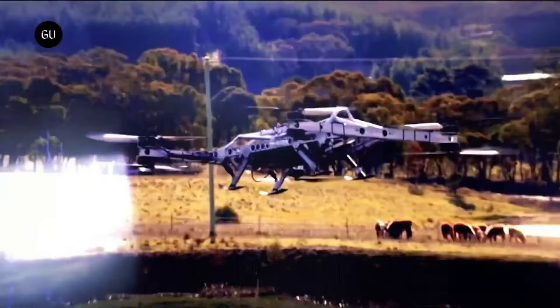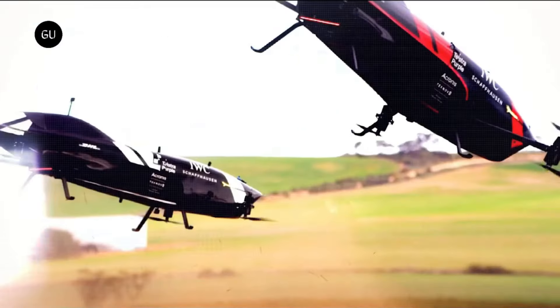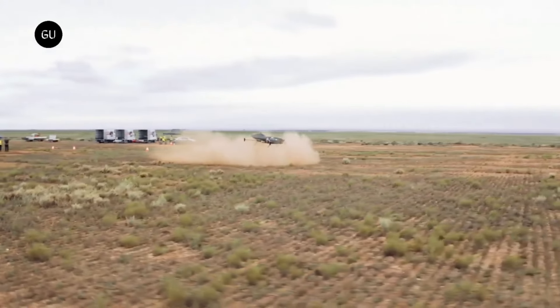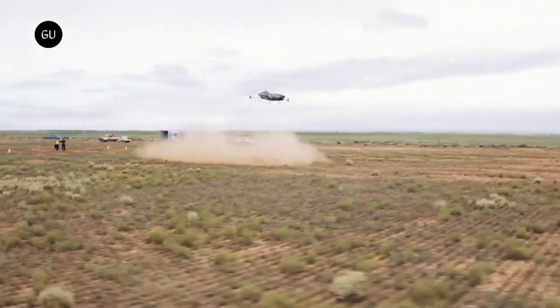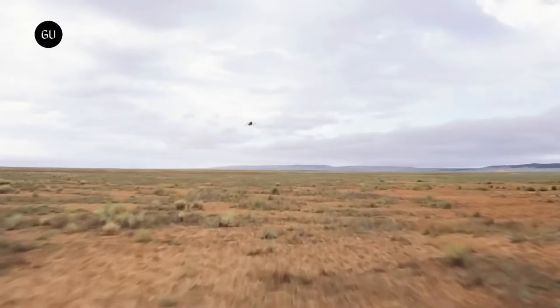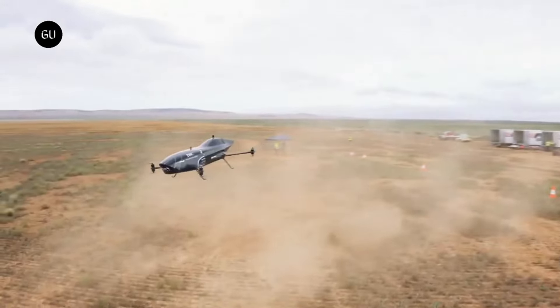A flying racing automobile is the best way to describe the Airspeeder MK4. It was built to compete in the Airspeeder Racing Championship, a new sport that will highlight the capabilities of electric vertical takeoff and landing technology and environmentally friendly propulsion systems. This incredible flying vehicle is reportedly priced at close to $1.5 million.